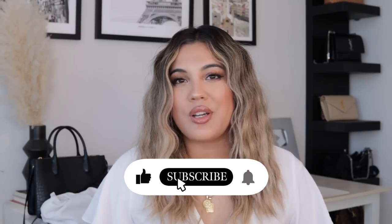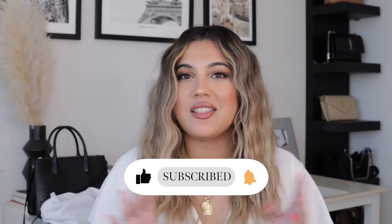Hi you guys, welcome back to a new video. So today, as you can tell by the title, I will be doing another What's In My Bag video. I love doing these — I do these every season. The last one I did was back in the winter time, so now that it's summer, I wanted to do a What's In My Bag Summer Edition.